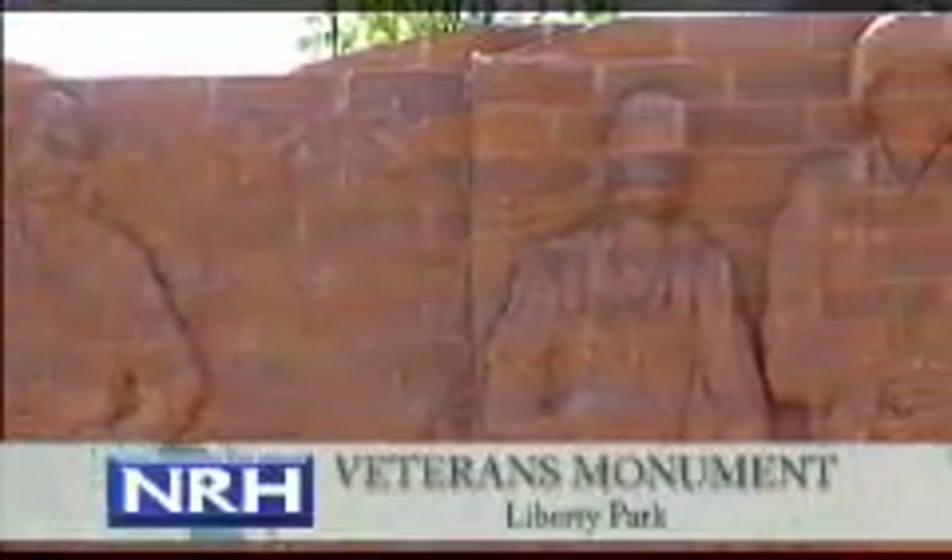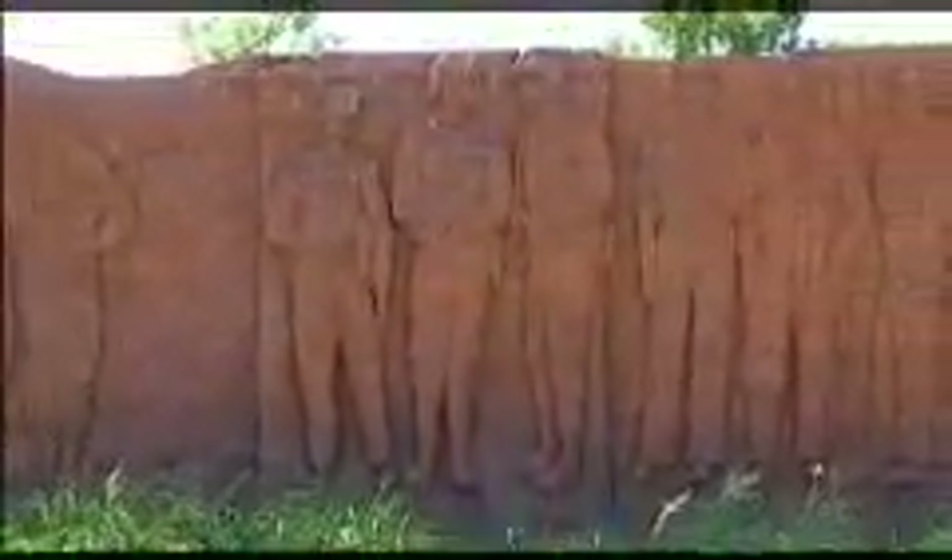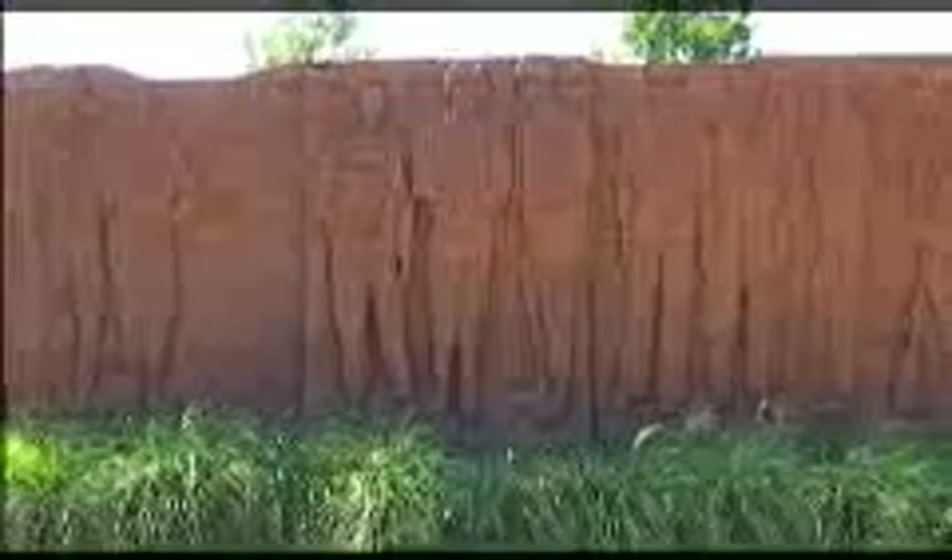The Veterans Monument is located in Liberty Park on Holiday Lane. Donna Dauberfull's brick sculpture is a tribute to the sacrifices made by our military men and women in conflicts from World War I to the present. The plaza surrounding the monument includes inspirational inscriptions from historic figures.